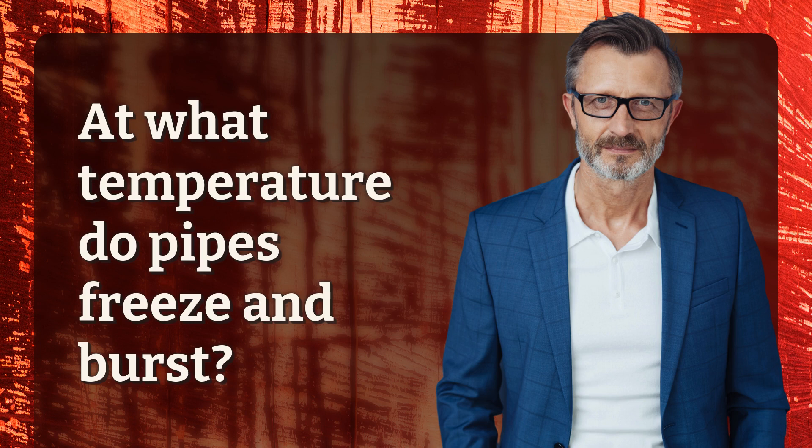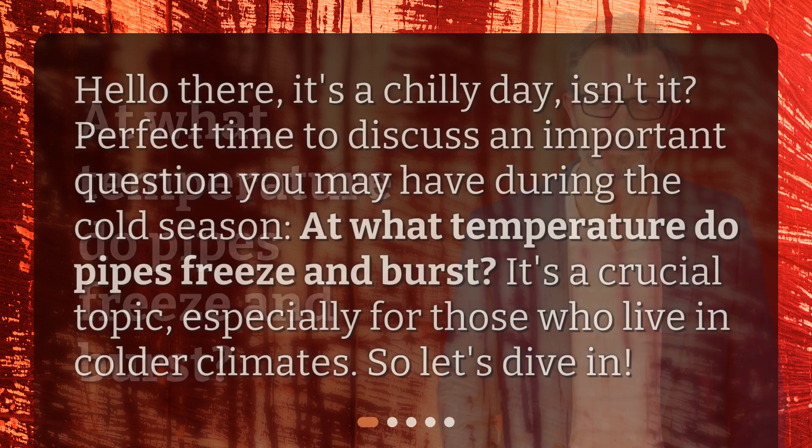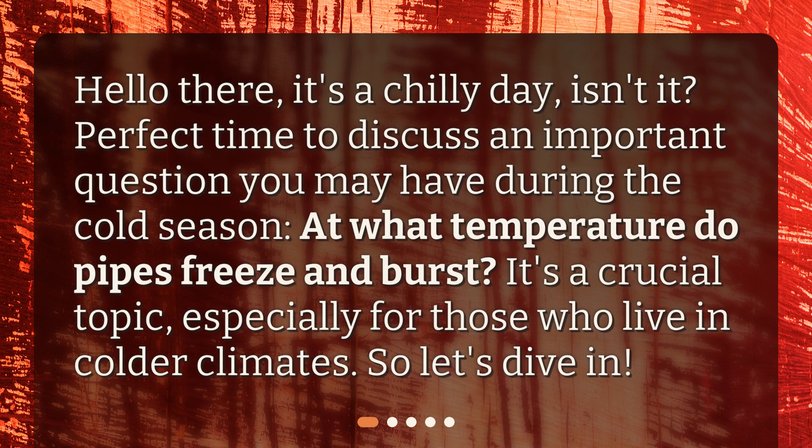At what temperature do pipes freeze and burst? Hello there, it's a chilly day, isn't it? Perfect time to discuss an important question you may have during the cold season: at what temperature do pipes freeze and burst? It's a crucial topic, especially for those who live in colder climates. So, let's dive in.